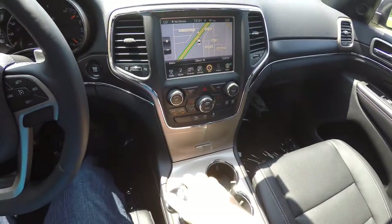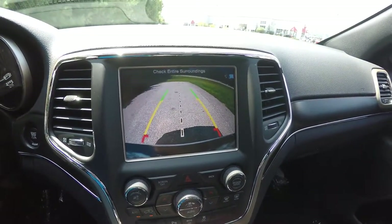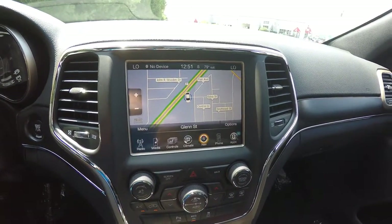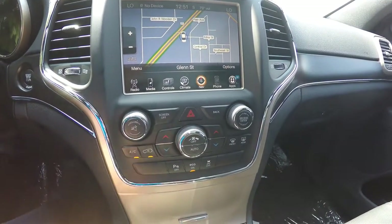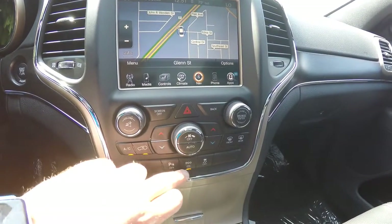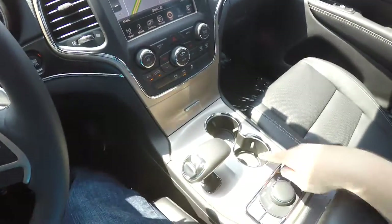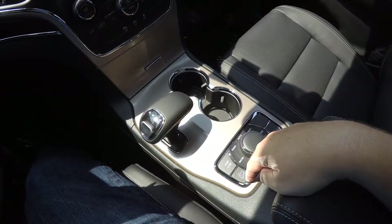By placing the vehicle in reverse, it displays your Park View backup camera with active guidance lines. Moving down, you have redundant controls for audio and climate, as well as your Park Sense parking sensors and your Eco mode. Also featured are stability control, dual front illuminated cup holders, and the Select-Terrain controller with four-wheel drive low and hill descent control.